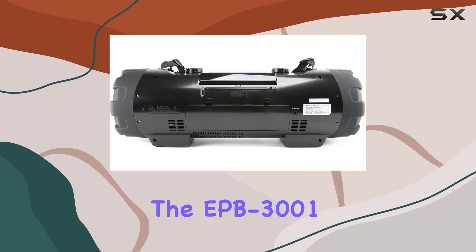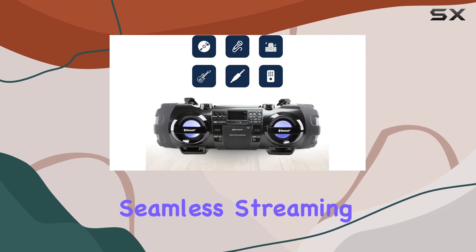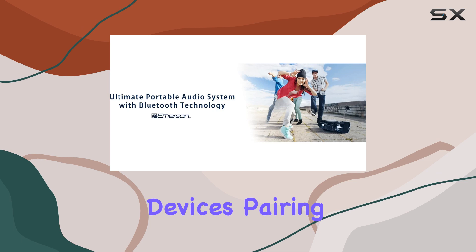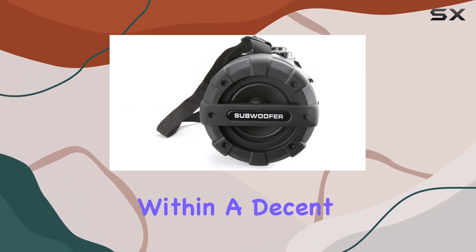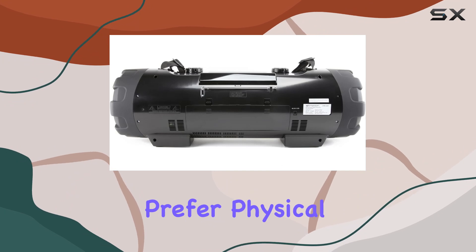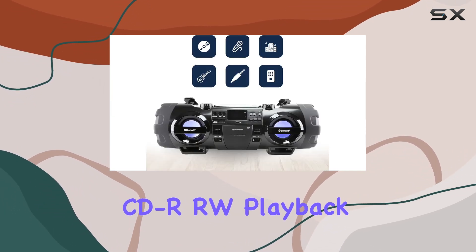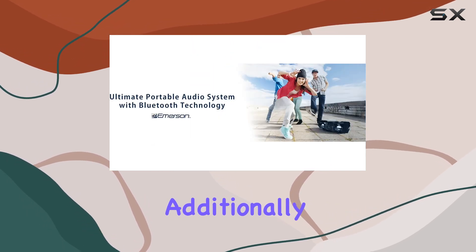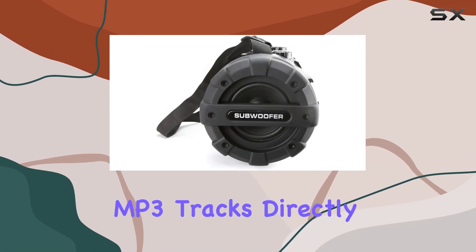The EPB-3001 supports Bluetooth 3.0, allowing seamless streaming from smartphones, tablets, and other Bluetooth-enabled devices. Pairing is straightforward, and the connection remains stable within a decent range. If you prefer physical media, it's got you covered with CD and CD-R/RW playback alongside MP3 compatibility. Additionally, you can plug in a USB memory stick and enjoy your favorite MP3 tracks directly.